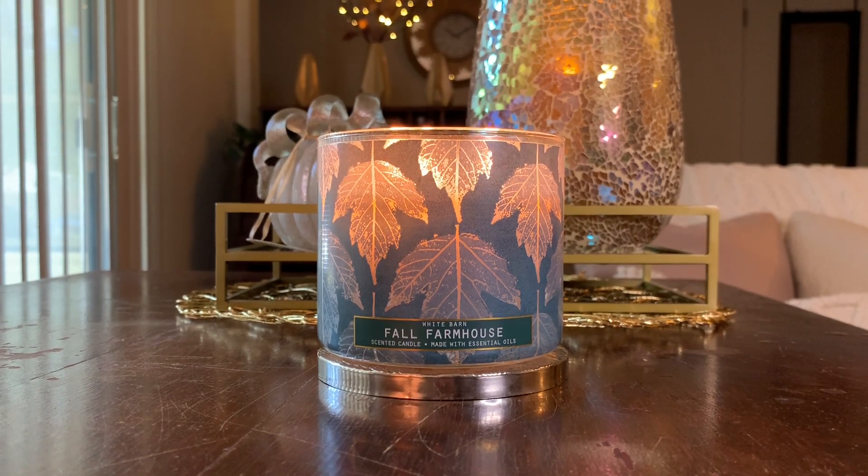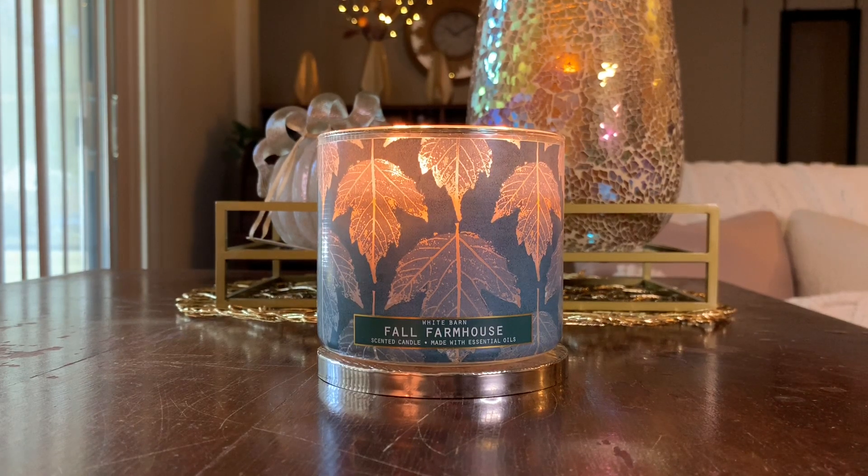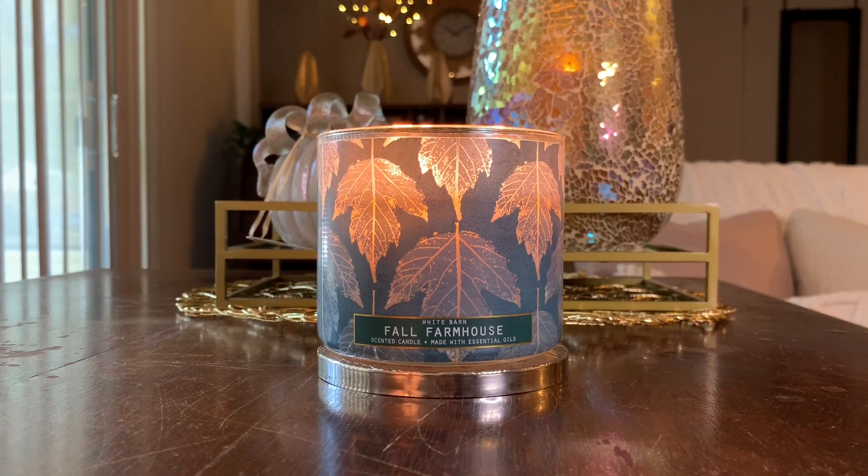I know everybody's into full-on fall candle review season right now, and today's video is going to be no exception. I am so excited to review this for you guys. We're going to be reviewing the fall 2020 version of Fall Farmhouse, which is, of course, in a White Barn label.